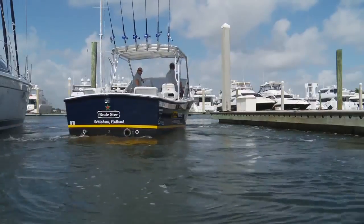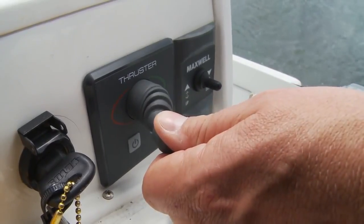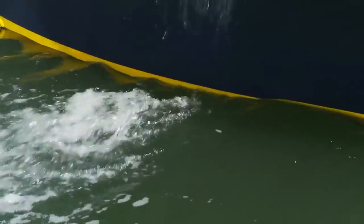Now that's how it's done. You simply operate the joystick by pushing it to either starboard or port, and you can feel the thruster pushing in that very direction.